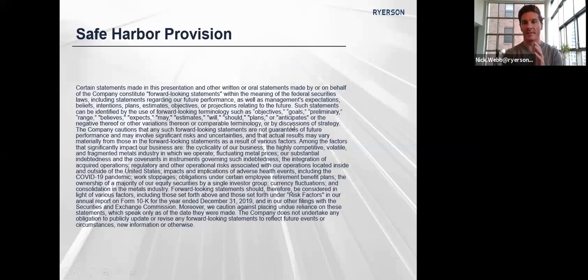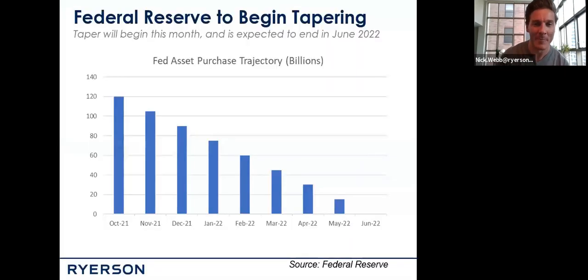First things first, the safe harbor provision. These are the opinions of Nick Webb, Mike Nauman, and Jeff Pitzenberger. They are not the opinions of Ryerson. Do your own research. And don't hold us hostage if Mike or Jeff say anything too funny business oriented. Let's go ahead and hop into things.